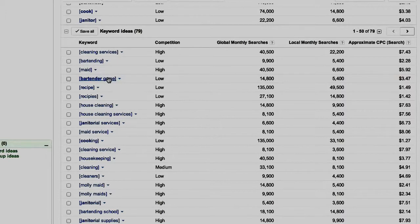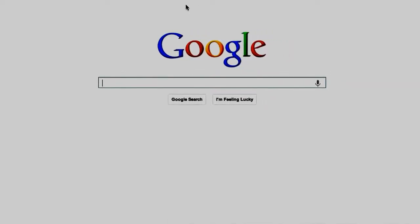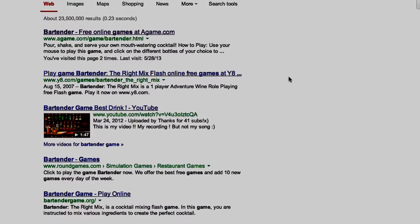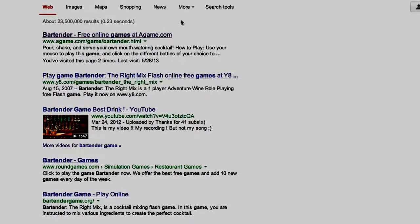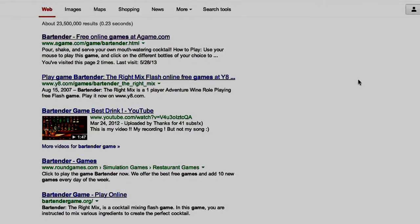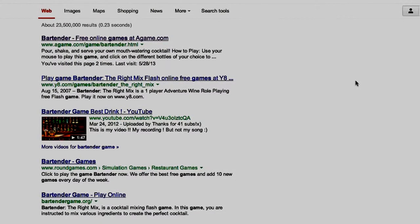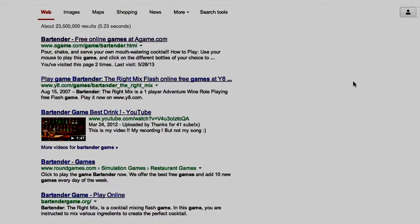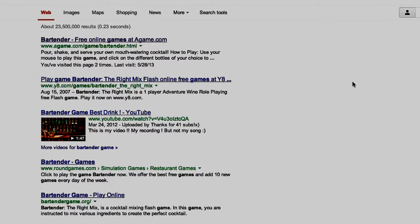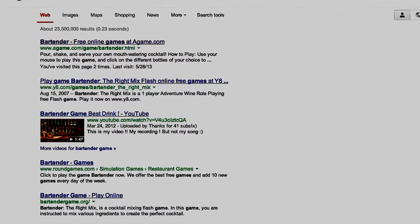One of the first things to do after you've identified an interesting keyword is to simply type it into Google and see what pops up. I'm going to put in 'bartender game' and see what comes up. Right away I can see that there are no ads here. Typically there would be ads at the top of the search results page and on the right-hand side. The fact that there are none is sort of a red flag that this may not be a good money keyword — it may not be that competitive, but you also want to make sure there's potential to earn an income. Just the fact that there are no ads doesn't mean you shouldn't dig deeper to see if there's any money involved.